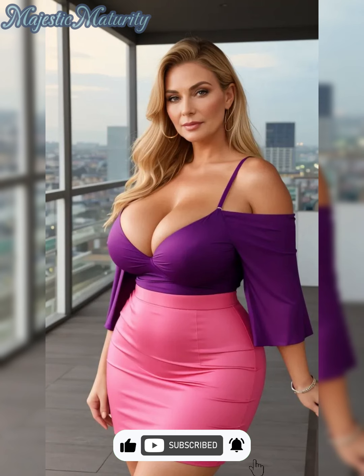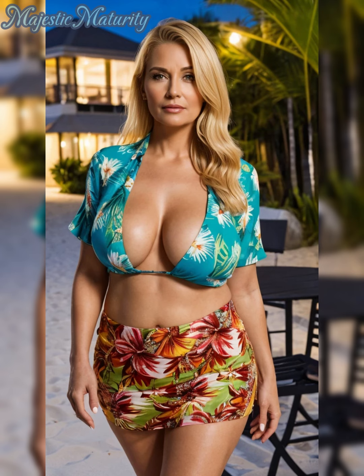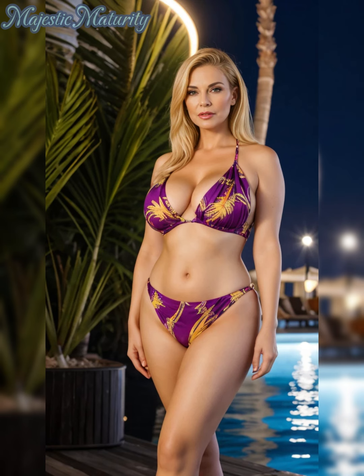Today, we're diving into the exciting color trends of 2024 and how you can weave these new hues into your wardrobe. Whether you're updating your look or just adding a splash of color, this guide will help you choose the right shades for your skin tone and mix colors with confidence.